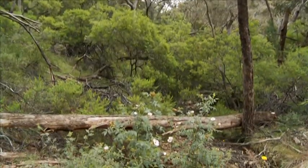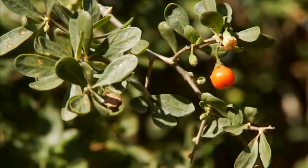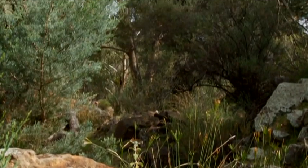We also have problems with foxes and cats eating birds, reptiles and insects. The special features of the Flinders Ranges are threatened by weeds such as boxthorn, bridal creeper and wheel cactus. We need to control these weeds to protect the ecosystems that are here.